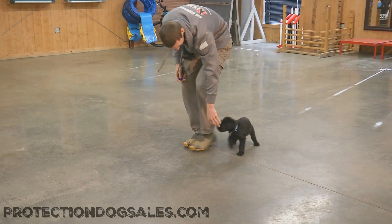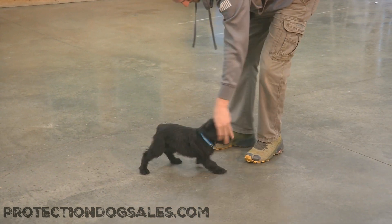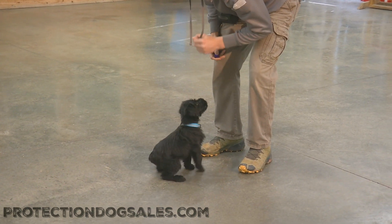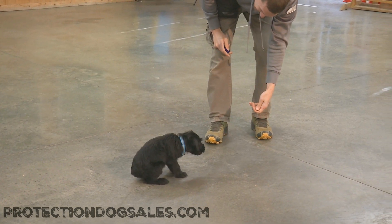Really good looking little girl puppy. And we're so, so happy to see how fast she's picking up behaviors. Only seven weeks old. It's ridiculous we're even out here shooting a video at this young, young age.